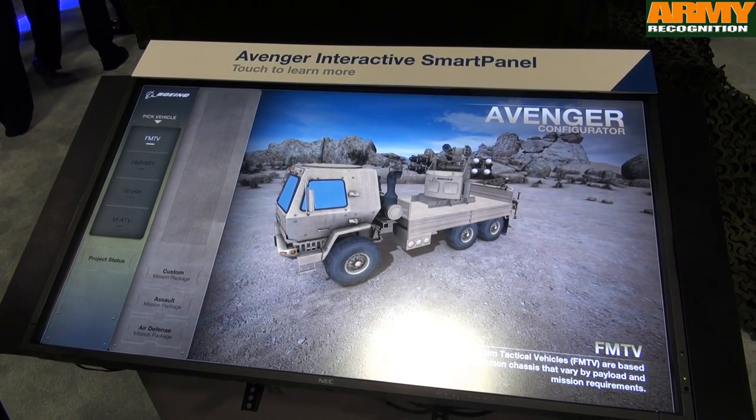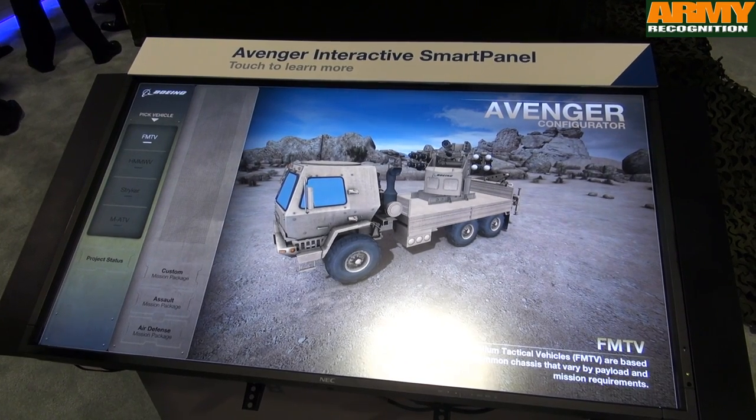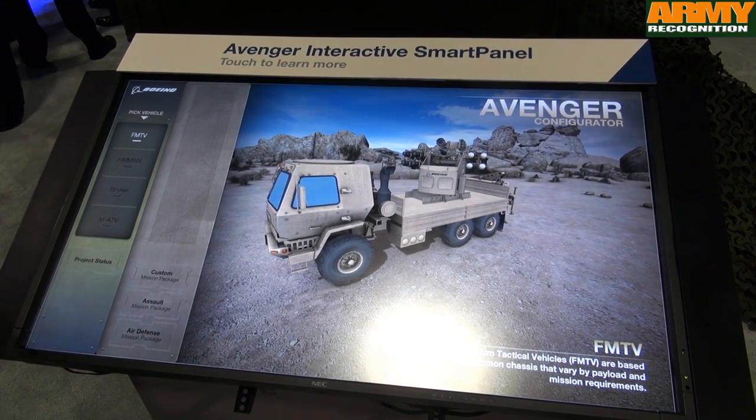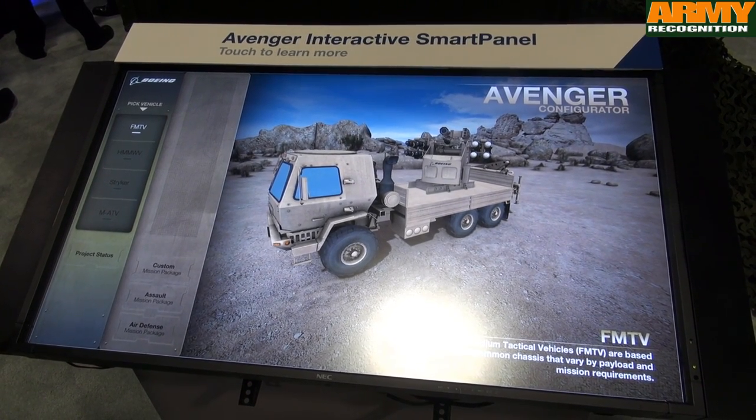The system has been around for a number of years. It's proven and available in a cost-effective way to help customers throughout the world. We can use both FMS sales and direct sales depending on what the customer wants.